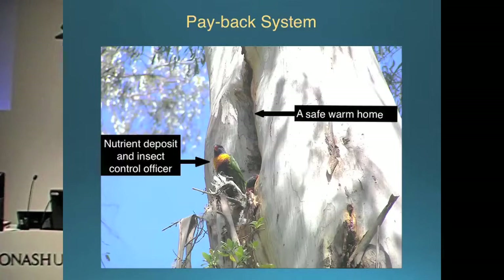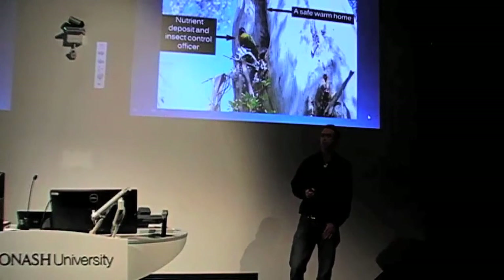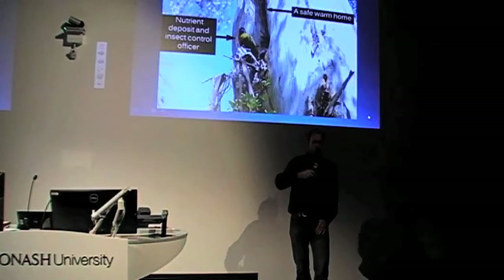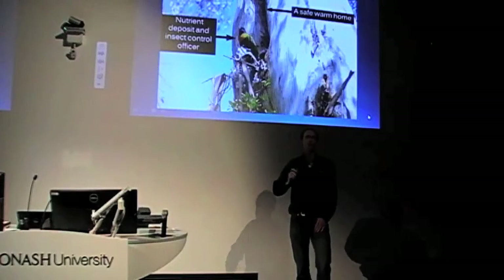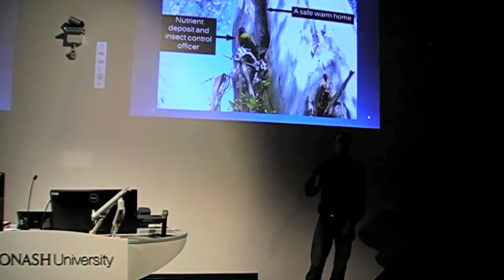This is one that my father continuously goes on about: the payback system. It starts with: if you're a big old tree in nutrient-deficient soil, why wouldn't you have hollows? Why wouldn't you encourage other animals to live in your canopy and put nutrient deposits around it each time they move in and out? I think it's part of an ecosystem we don't understand. In all the big old red gums, how many animals live in them and deposit nutrients at the base of that tree? We don't understand how important it is and how vital it is to keep those trees alive.